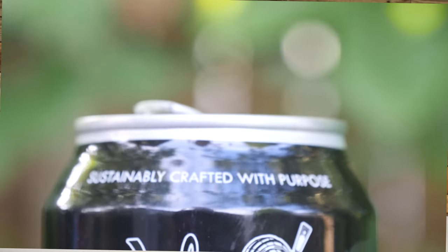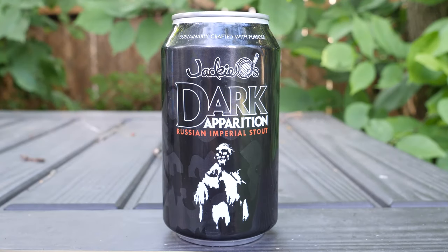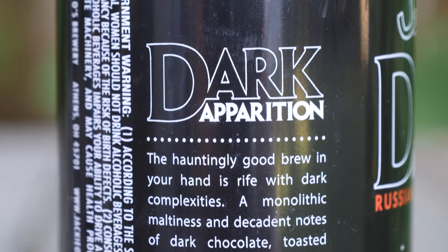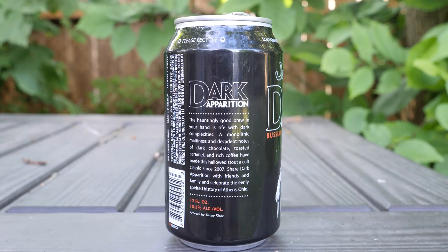On the front it says "Sustainably Crafted With Purpose," it has Jackie O's — the O is a barrel with a tap handle on it, almost like a cask — and it says Dark Apparition Russian Imperial Stout. On the label it reads: "The hauntingly good brew in your hand is rife with dark complexities. A monolithic maltiness and decadent notes of dark chocolate, toasted caramel, and rich coffee have made this hallowed stout a cult classic since 2007." It's 12 fluid ounces, 10.5% alcohol by volume.